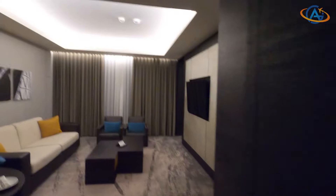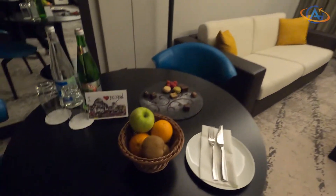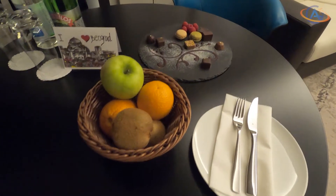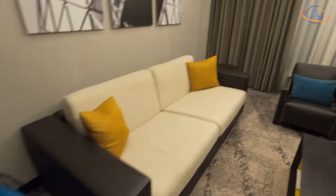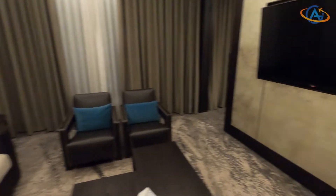The next highlight is the welcome gift. Besides some fresh fruits and a welcome card with the love from Belgrade, there is also a praline plate with raspberries and an amazing decoration.